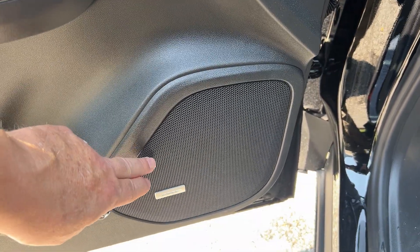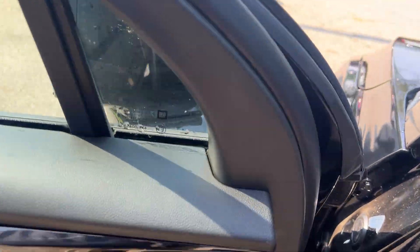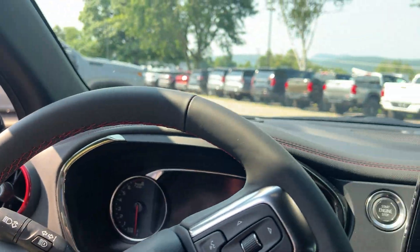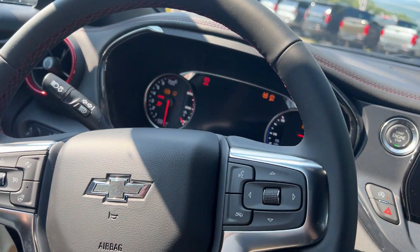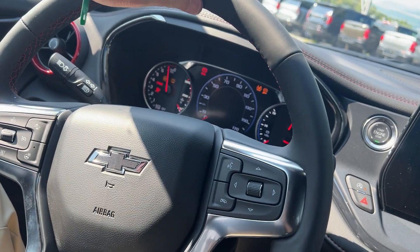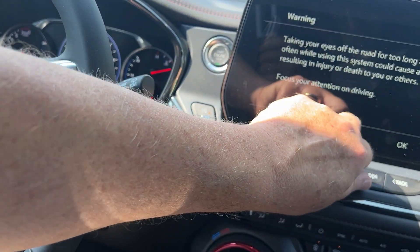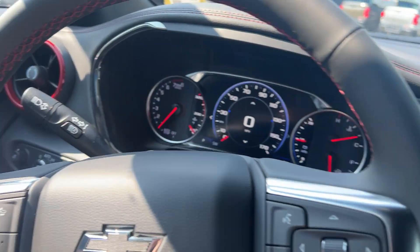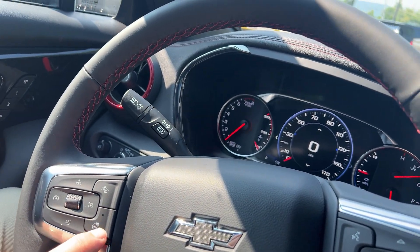It has your 10-speaker Bose stereo system. Push button start — you just push the button when you start. You'll see this has your leather-wrapped steering wheel with red accents. It would have adaptive cruise control right here, and a heated steering wheel.